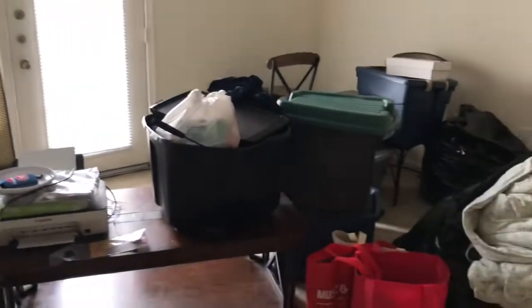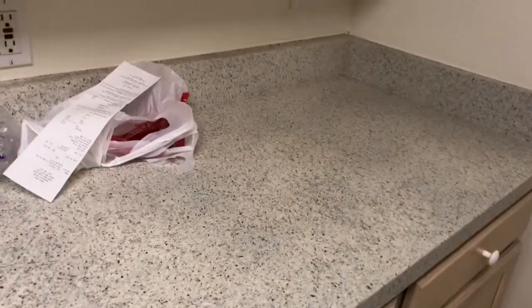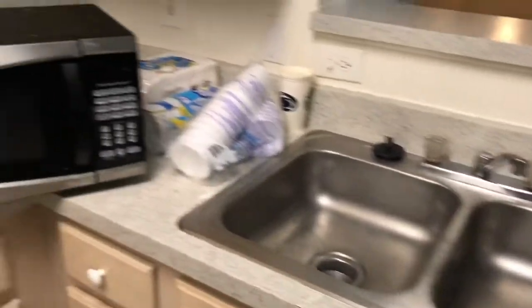We still got a whole bunch of stuff to unpack — different tables, the balcony area. There's still toiletries and bags to get out. And then here is the kitchen. We got — I'm not sure if it's marble or not, probably not, but it's nice. I just brought over my coffee maker, microwave, and things like that, so there's still a little bit to do.